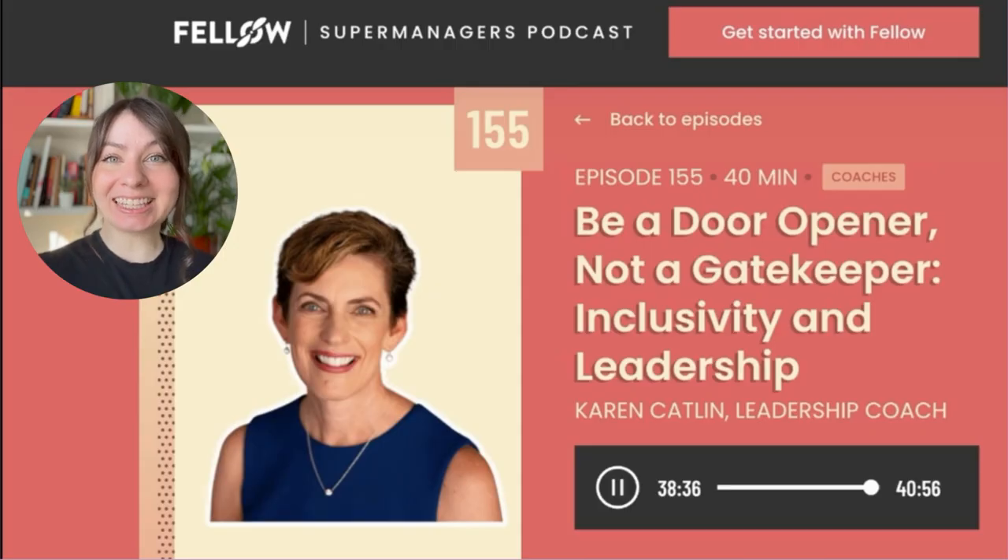Number 7: Karen Catlin is a leadership coach and acclaimed author and speaker on inclusive workplaces. Her client roster includes Airbnb, DoorDash, Google, Intel, Intuit, LinkedIn, and many others. Let's listen to what she has to say about creating an inclusive environment on this episode of the Supermanagers podcast.